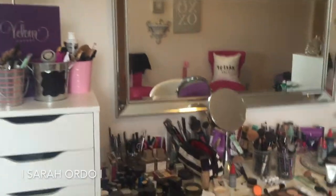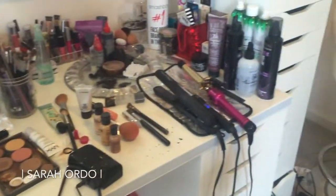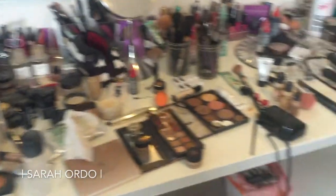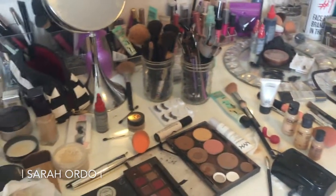Just to give you guys an idea — this is a little ridiculous because this is right after I did someone's makeup this morning. I didn't clean up because I knew I was going to be doing this today, but there is way too much stuff up here. Oh my God, there's so much.